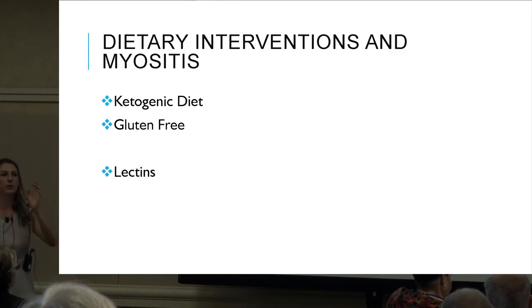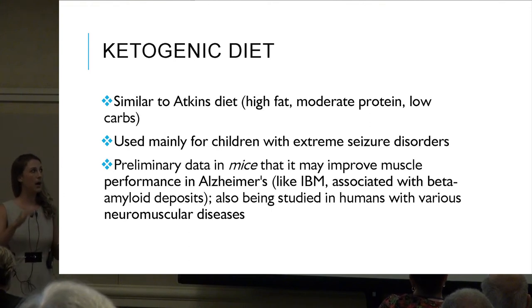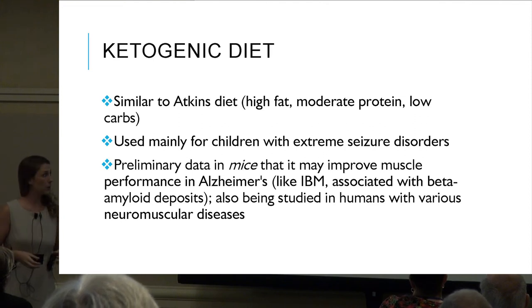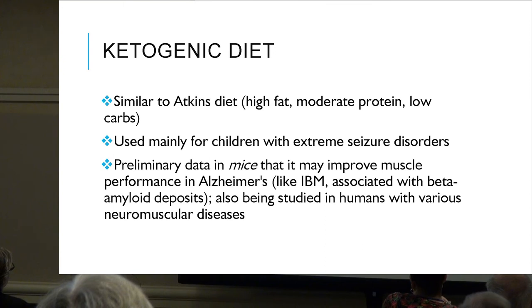The ketogenic diet is similar to Atkins — high fat, moderate protein, low carb. It is currently the main diet in the treatment of seizure disorder. There is preliminary data that it might improve muscle performance in Alzheimer's, and it's also being studied in humans with various muscular diseases, so there is a lot of research being done on this.